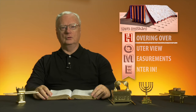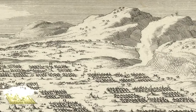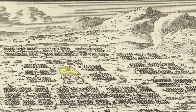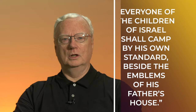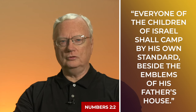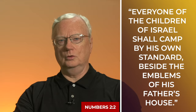Imagine we have a drone's view of the plain at the base of Mount Sinai. Two and a half or three million people are camped out below, but nothing's awry — there is amazing precision everywhere. God had explained to Moses: 'Every one of the children of Israel shall camp by his own standard beside the emblems of his father's house.' Numbers 2, verse 2.